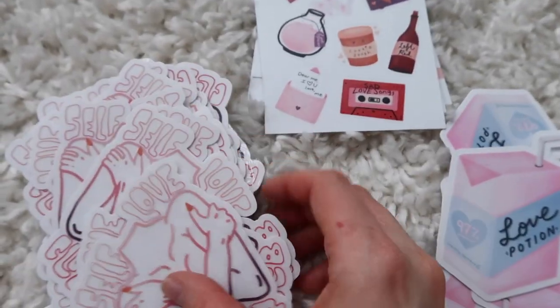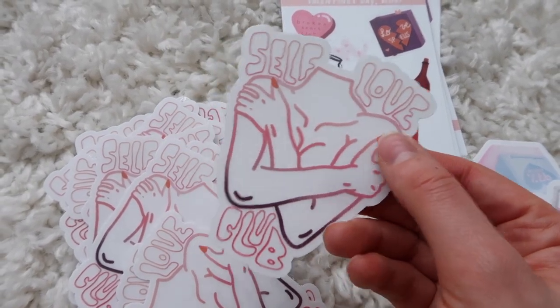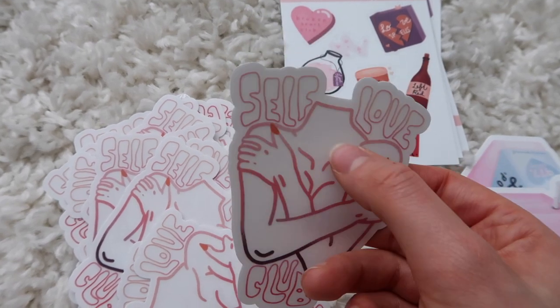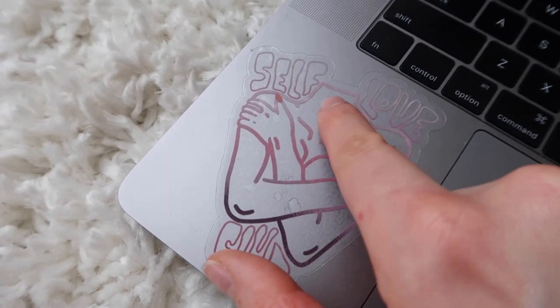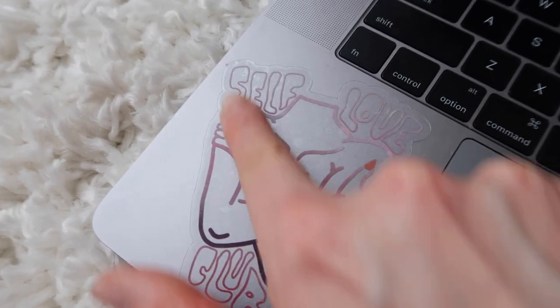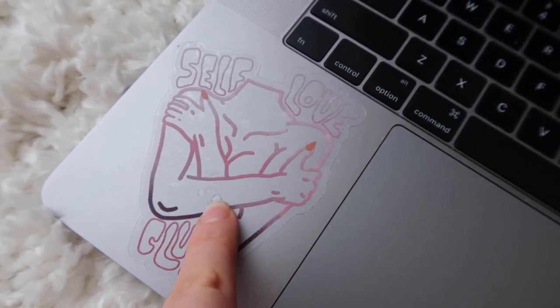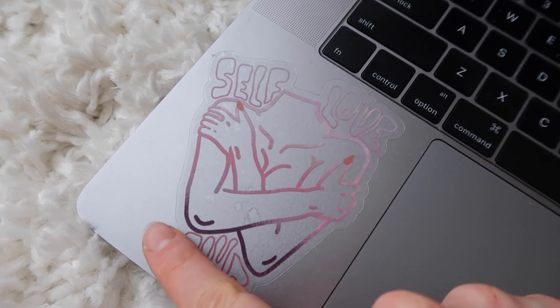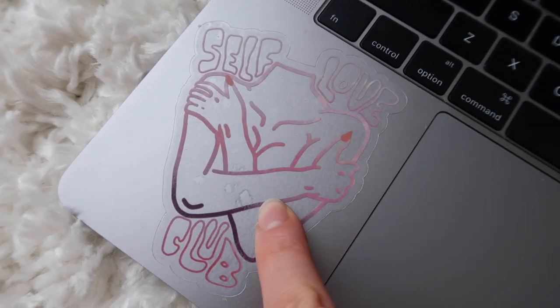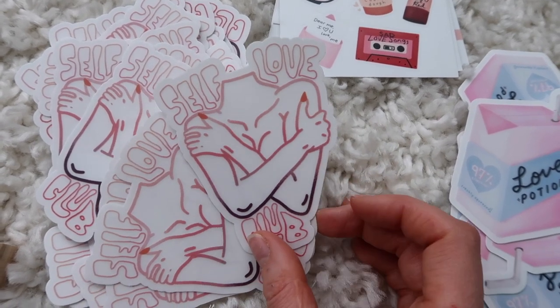I did an unboxing on Instagram Live on my Jamie Page Doodles Instagram. For this collection I have three different stickers — two single stickers and a sticker sheet. I have the Self Love Club sticker, which is completely transparent, so it looks like there's no background in the areas with no line art. I stuck it onto my laptop. I hadn't done a sticker with this type of negative space before, so I was a little nervous, but the gradient line art looks really cool.